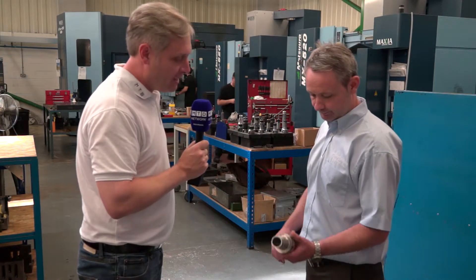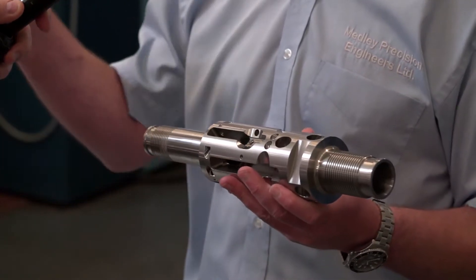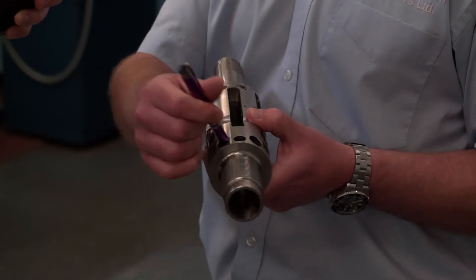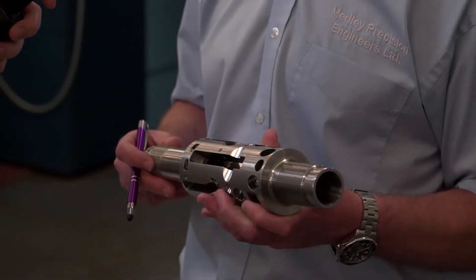And you've got a component here — talk me through what you manufacture. This part starts off on one of the manual lathes, works its way up onto the four axis, and then we finish it off on the five axis to put the angled holes in. It's a typical oil and gas part, one of our day-to-day parts really.